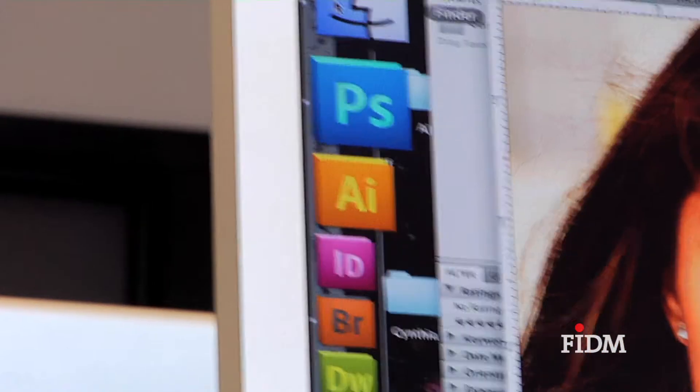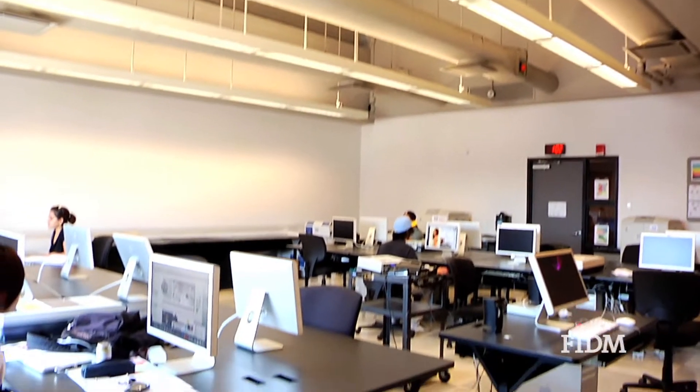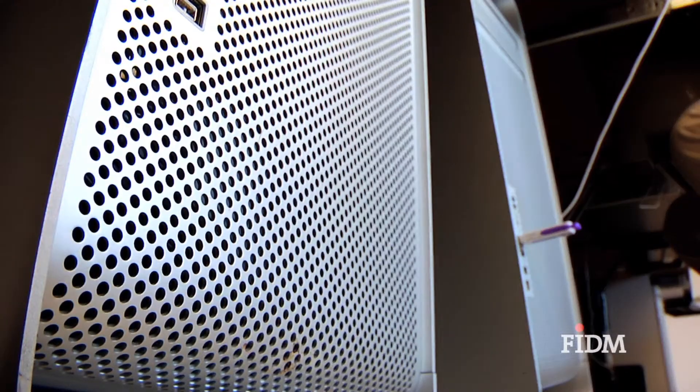So we're here in room 517. I like coming in here because they have a lot of the programs that I don't have at home, like Photoshop, Illustrator, and InDesign. It's pretty cool because it's quiet, you have a nice workspace, and there's no one here to bug you.